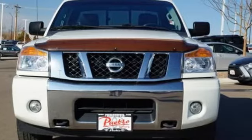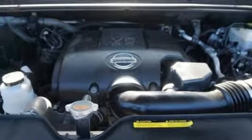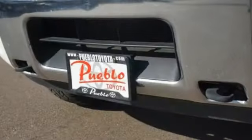Features include endurance engine, electronic shift on the fly, driver selectable mode, aluminum wheels, auxiliary audio input, and 3 twelve-volt power outlets.